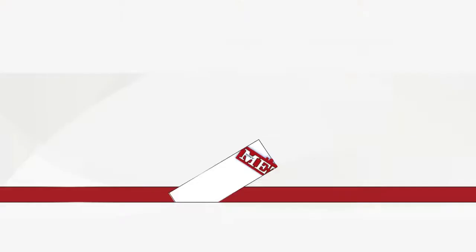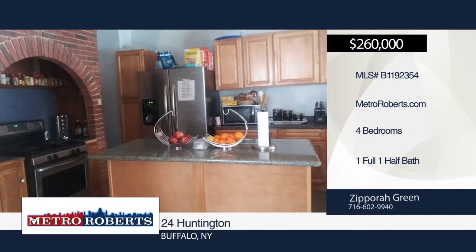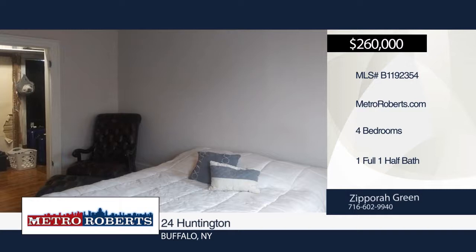This spacious North Buffalo four-bedroom, one-and-a-half bath home includes a fireplace, foyer entry hall, large dining room, ceiling fans in every room, and hardwood floors throughout. You'll find a patio and deck off the upstairs bedroom. Some updates include kitchen, bathroom, some replacement windows, and floor recently sanded. Conveniently located near public transportation. The potential is unlimited. See everything in person with a call to Zipporah Green.